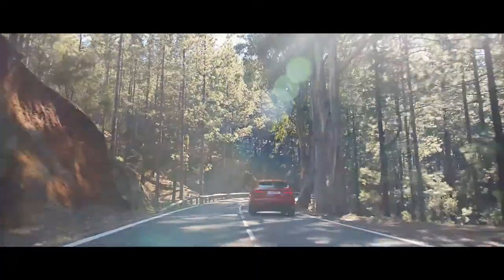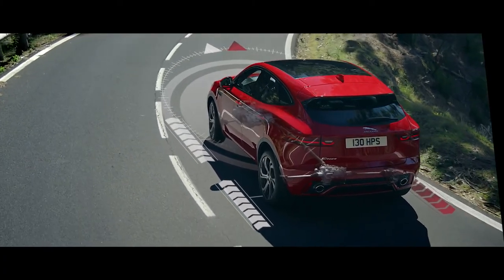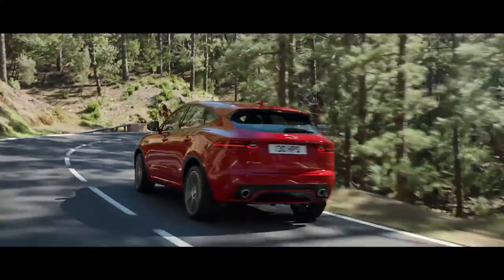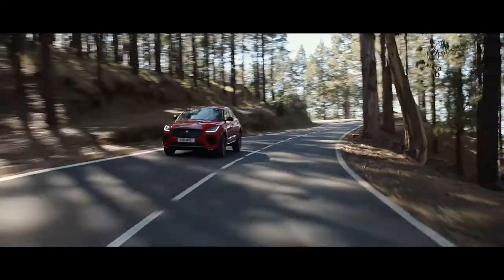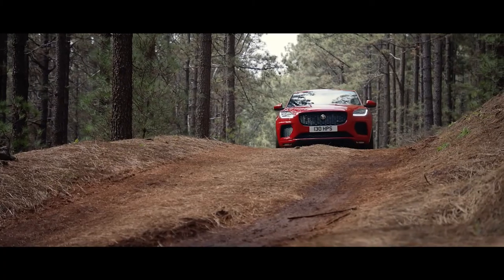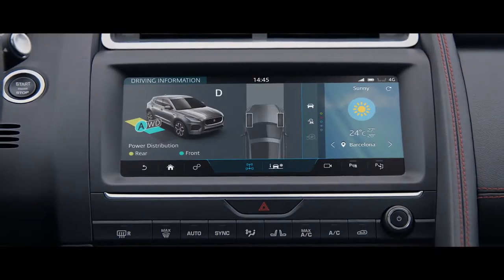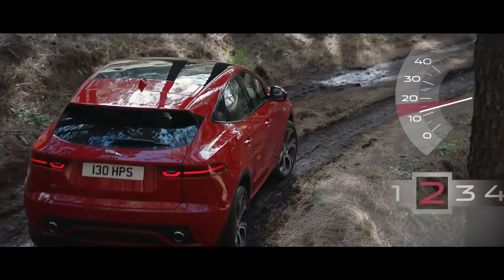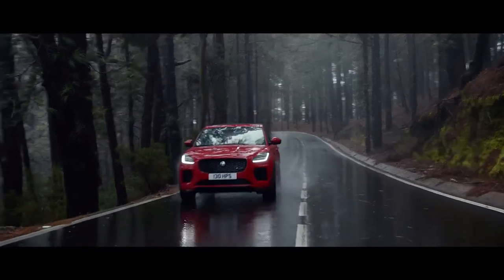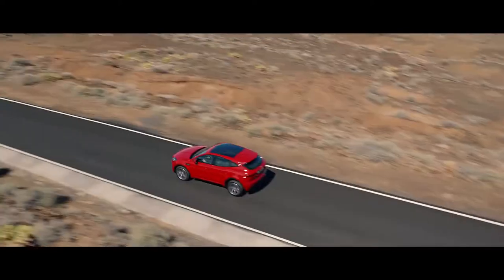So the E-Pace always feels stable and sure-footed. Torque vectoring by braking also complements the driving experience — when cornering strongly, it applies the brakes to the inside wheels to provide greater driver confidence. Low traction launch helps you to pull away, while all-surface progress control maintains consistent levels of progress across challenging terrains such as snow, mud and ice. These advanced engineering innovations help improve handling, stability and refinement, making every journey a pleasure in the new Jaguar E-Pace.